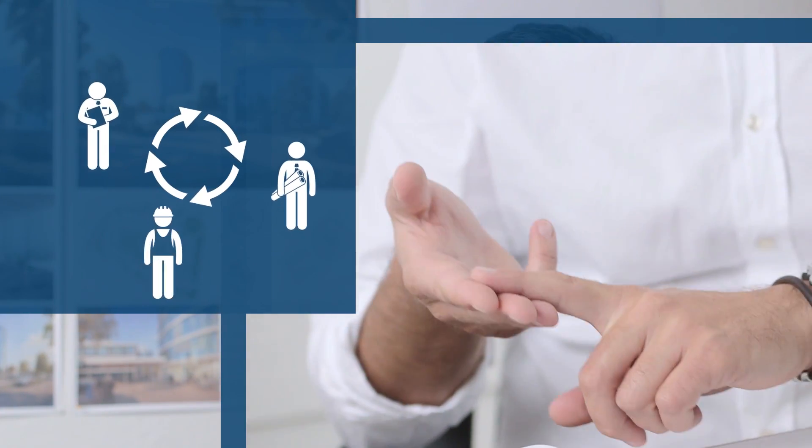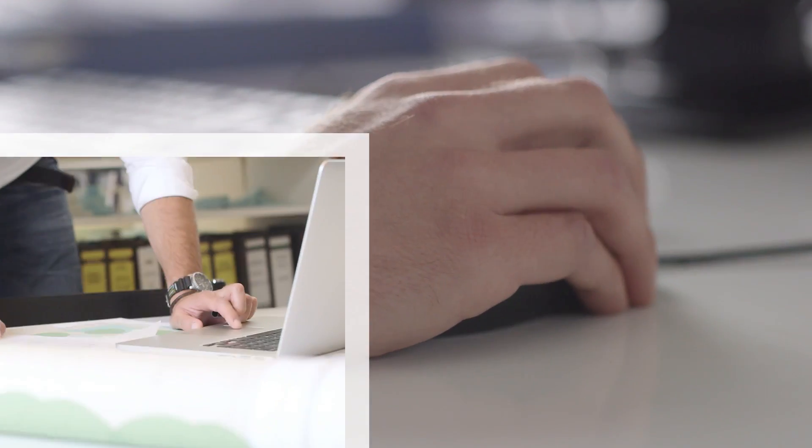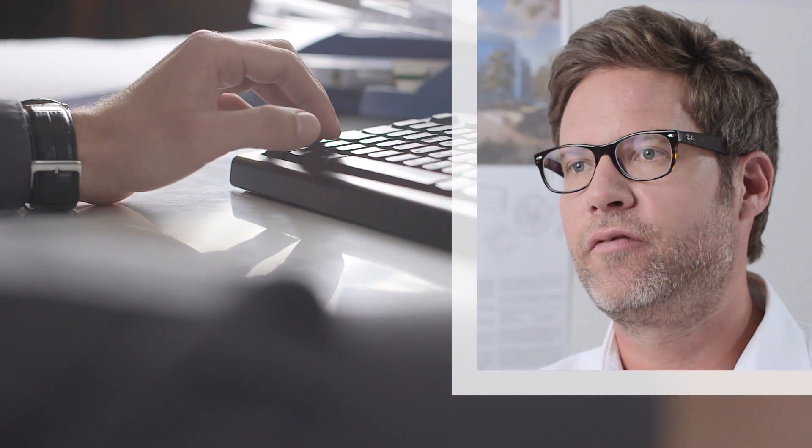BIM is a process that includes all the stakeholders in a project, from architects and planners to contractors and building owners. What BIM does is allow all these groups to share information quickly and easily. Planners and consultants, for example, can check on the status of designs in real time and in a unified format.